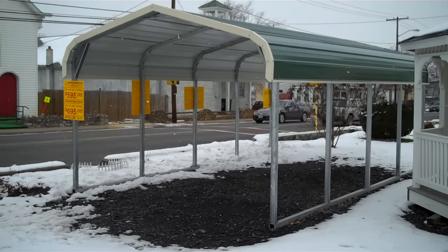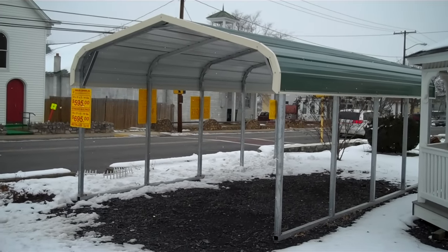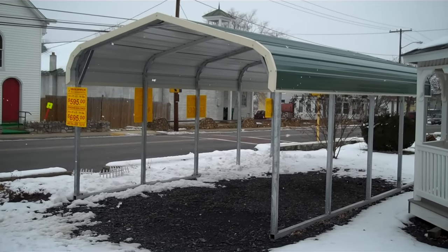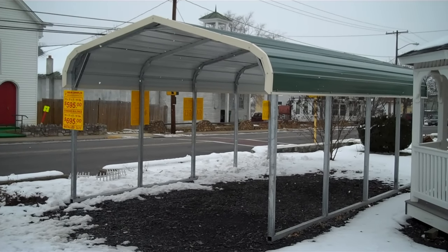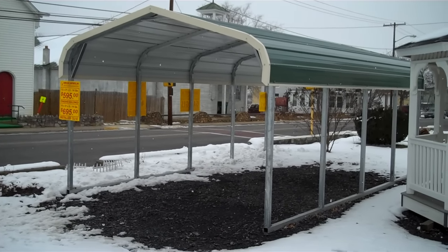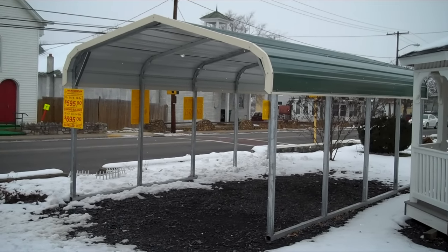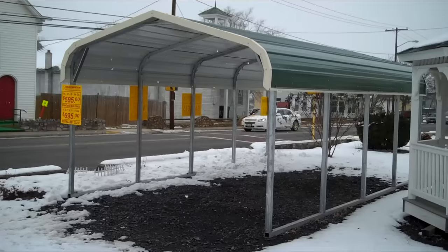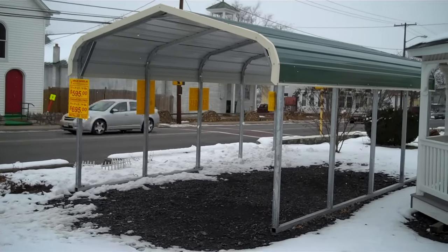Hello and welcome to Allen's Packed Railway located at 643 West Main Street in Luray, Virginia. We're taking a look today at a metal 12 by 21 carport. This one here is shown with a green roof. When ordering a carport you get to choose from 13 different colors of the metal, and it includes free delivery and free setup on your level land. Let's take a closer look.